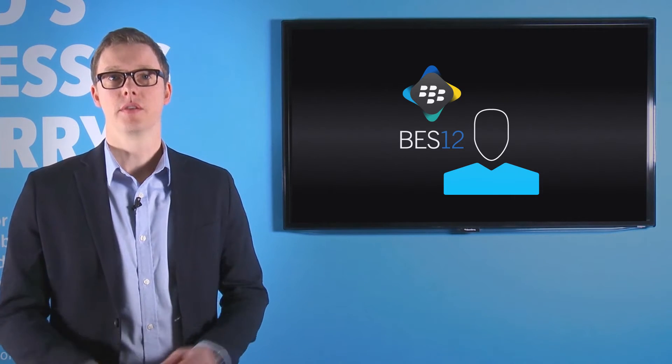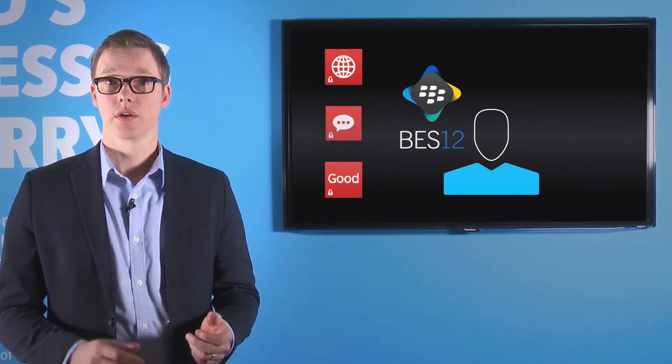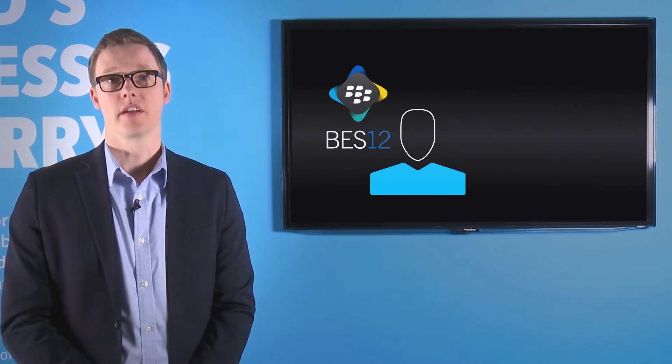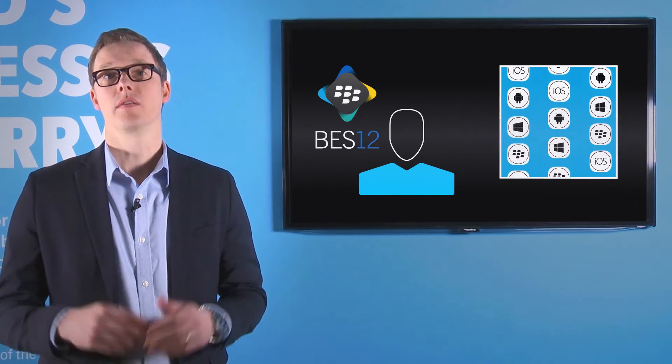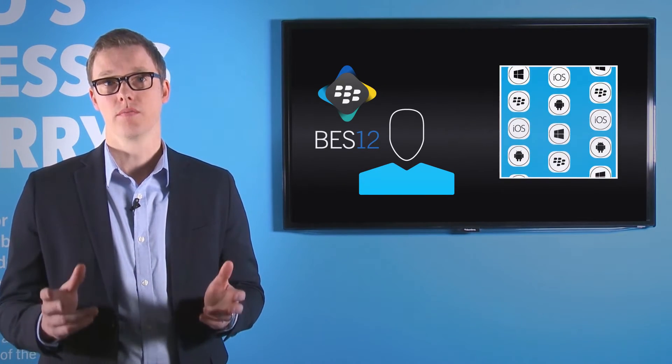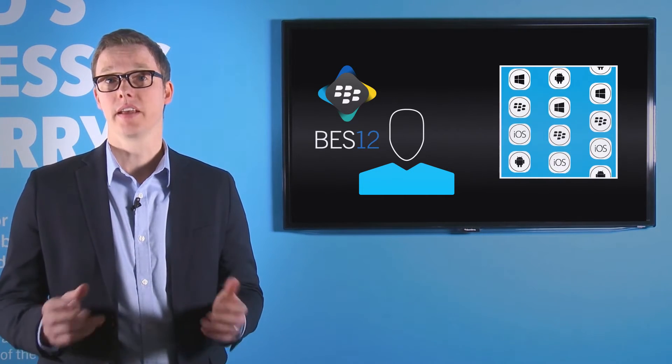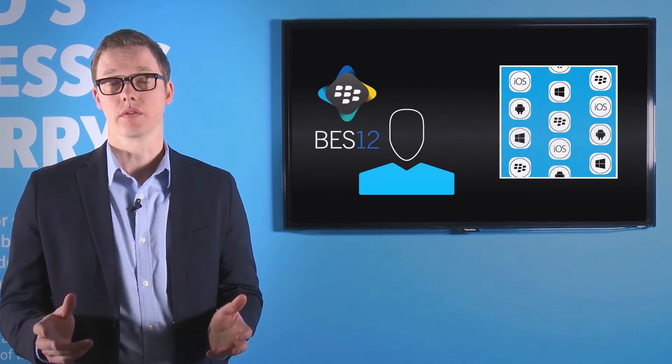So what does this mean to you as an existing BlackBerry customer? It means that you get instant access to business-class email and productivity applications, such as Good Work, Good Connect, and Good Access. And if that's not enough, there's a catalog of over 2,000 secured mobile applications for you to use in your environment, and an SDK for you to build custom workflows of your own.